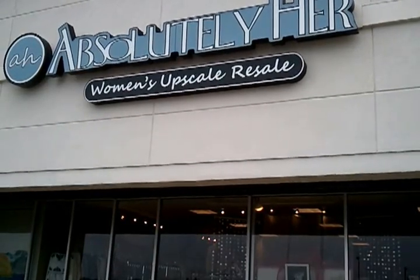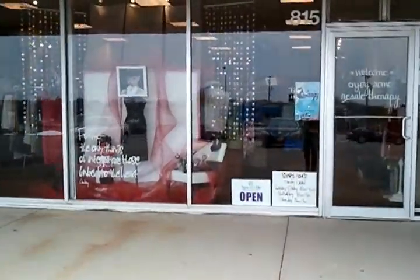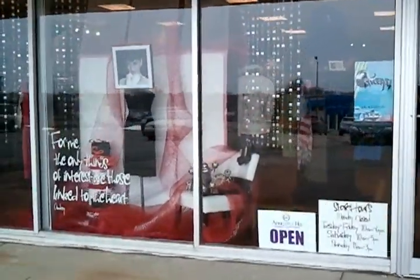We're so glad you came to visit Absolutely Her Women's Upscale Resale in Papillion, Nebraska. Just wanted to give you a little introduction on what our store is like.